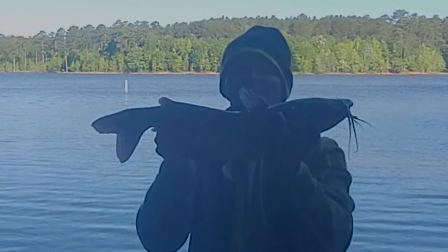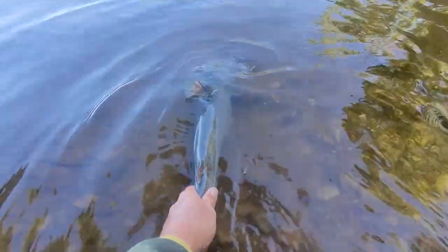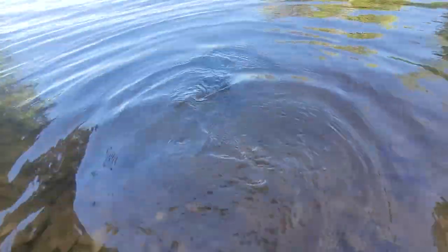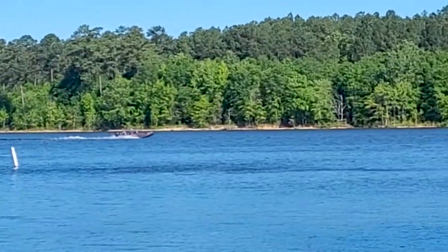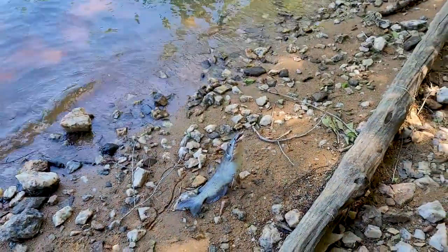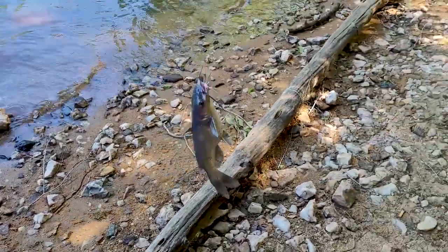Look at this, here at Falls Lake. Smaller than the first — probably about 2.5 to 3 pounds, nice fish. And we got another — got another nice channel cat right here buddy.